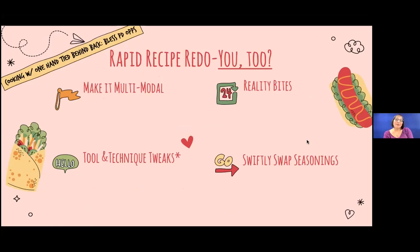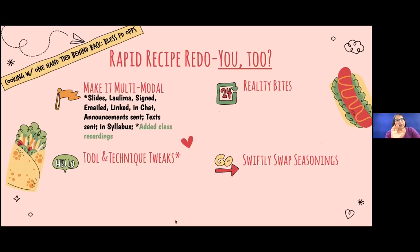Rapid recipe redo. I felt like I was cooking with one hand tied behind my back, but I'll mention the professional development opportunities that helped make it work — not just for me, but for my colleagues. We were very fortunate at Kapiolani Community College to have amazing professional development from our design team and distance education teams. I needed to make it multi-modal. In a classroom, getting information to students was easy — write it on the board, sign it, have it on a slide.